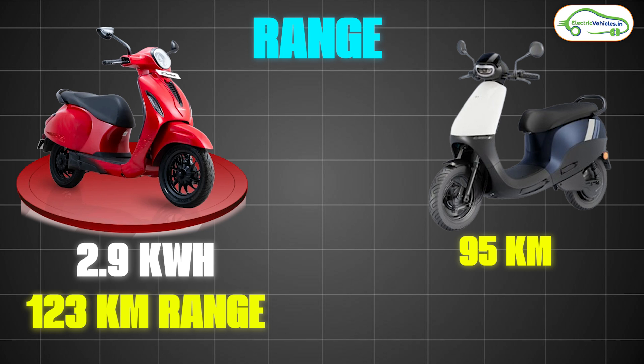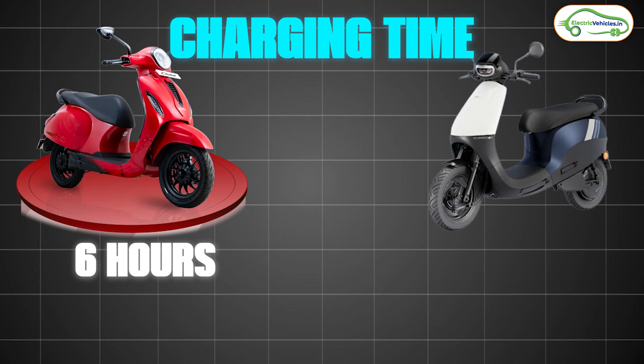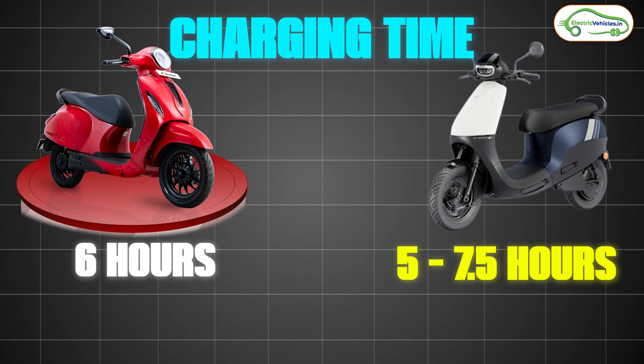The Ola S1X 3 kWh variant claims 151 kilometers on a single charge, with real-world range of 100 to 120 kilometers. The 4 kWh variant claims 193 kilometers, with real-world range around 130 to 140 kilometers. In terms of range, the Ola S1X is ahead of the Bajaj Chetak. For charging, the Bajaj Chetak 2901 takes 6 hours for a full charge, while the Ola S1X series takes 5 to 7.5 hours depending on the variant and battery pack.